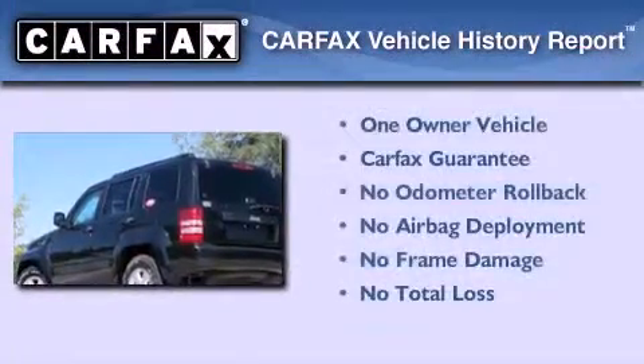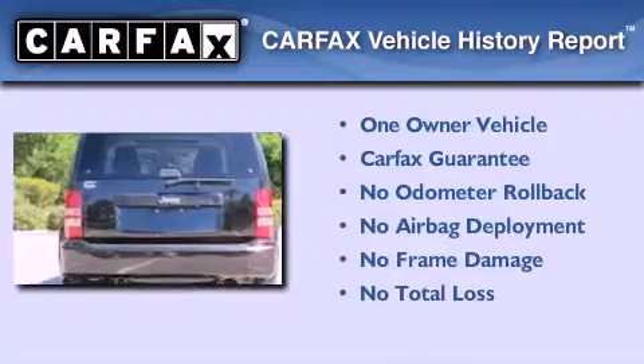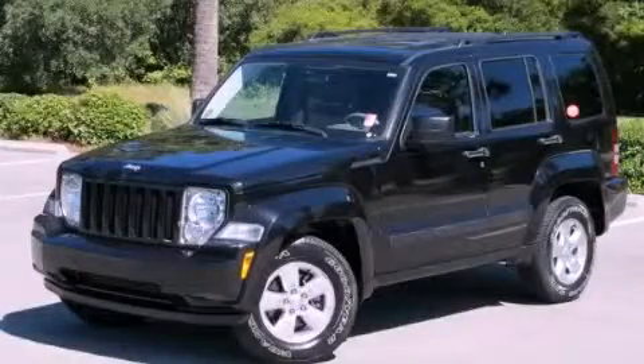This Jeep has had only one owner, and it qualifies for the Carfax Buy-Back Guarantee. Contact us today to schedule your opportunity to see this automobile in person.